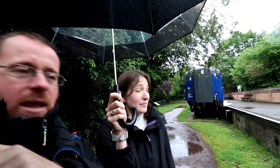First stop of the day from Braintree. We're heading west to Bishops Stortford, and the first stop is Rayne.